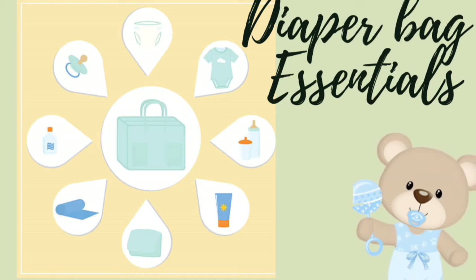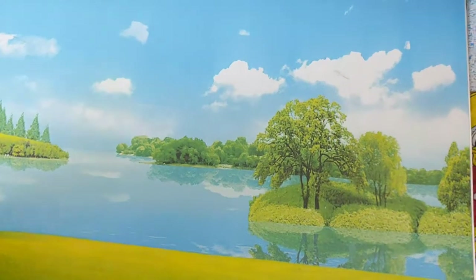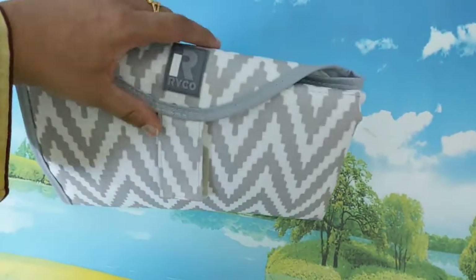Assalamu alaikum friends, welcome back to my channel. In today's video we are going to see what all things I keep in the diaper bag of my three year old and my infant.